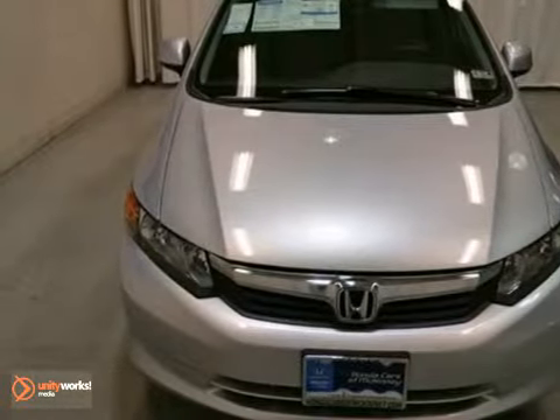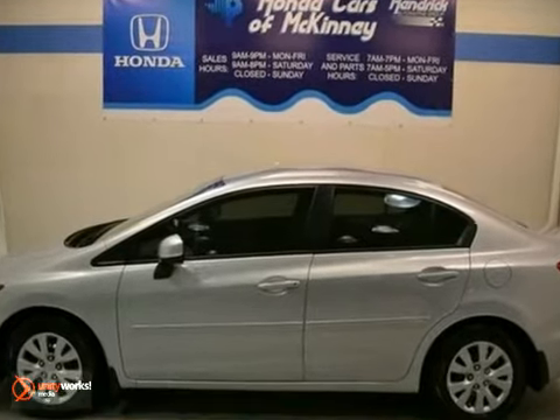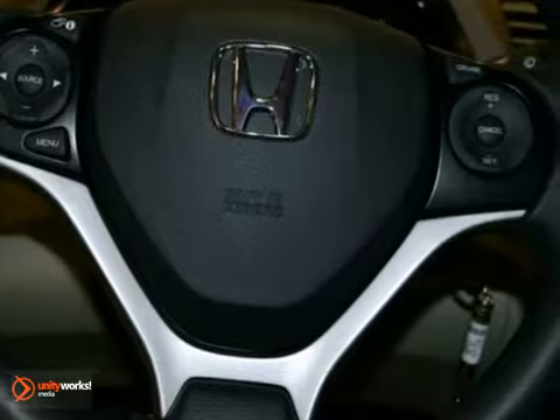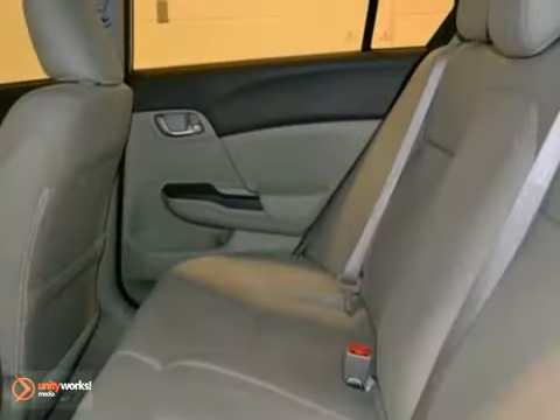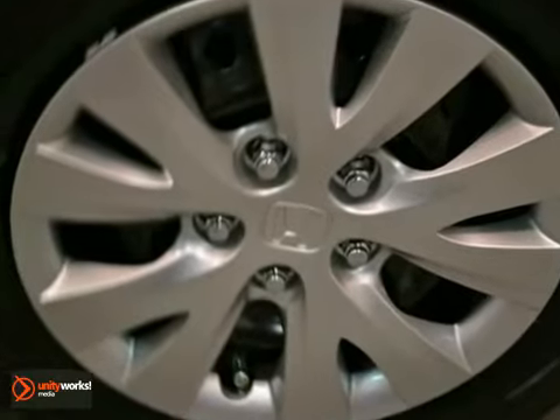Here's a 2012 Honda Civic Sedan LX. This vehicle has a lot to offer, including its 1.8 liter four-cylinder engine, tinted glass, a CD player, security system, air conditioning, side airbags, dynamic stability and traction control, and power windows, locks and mirrors. This Honda won't be sitting around here for long.